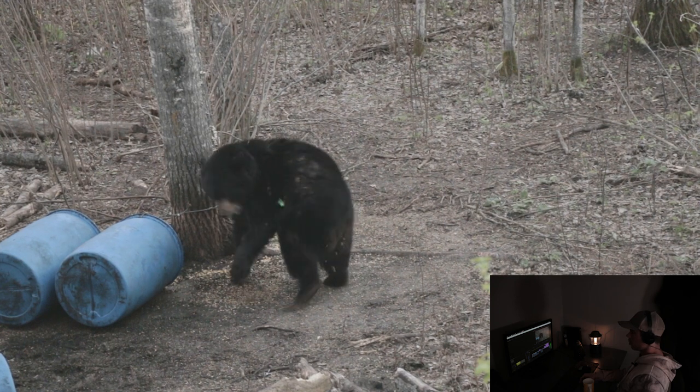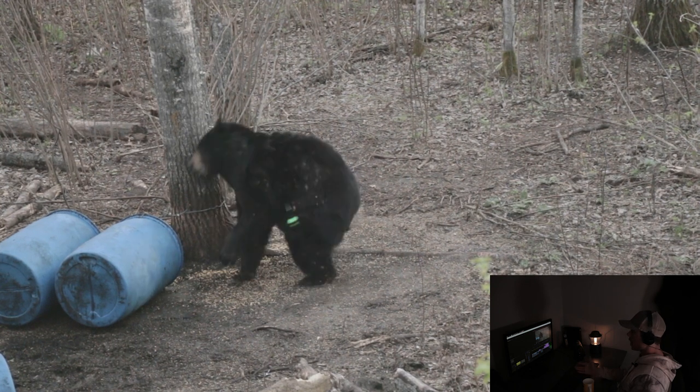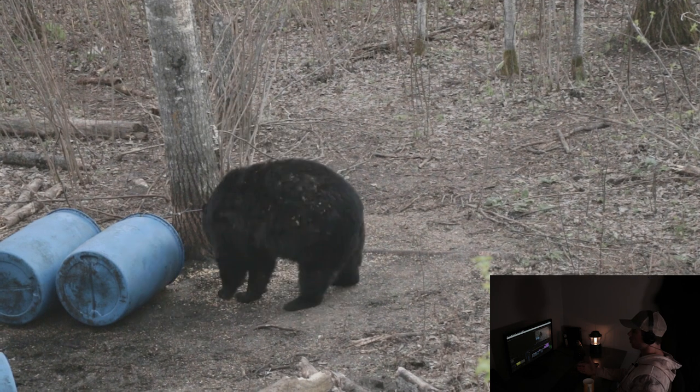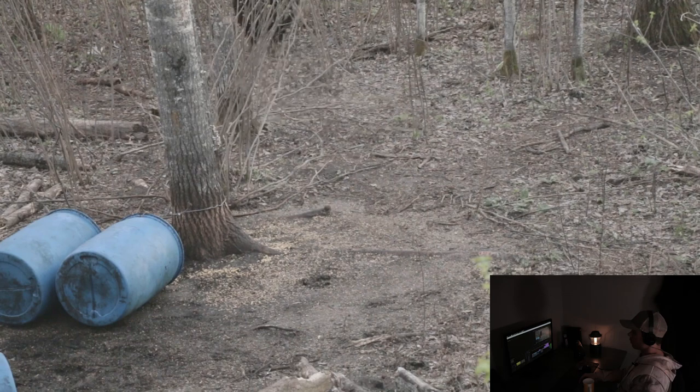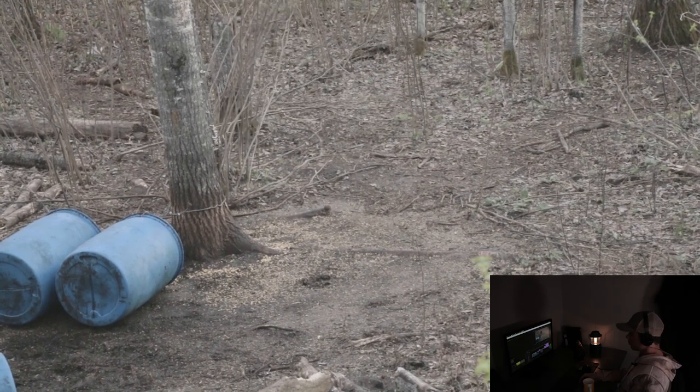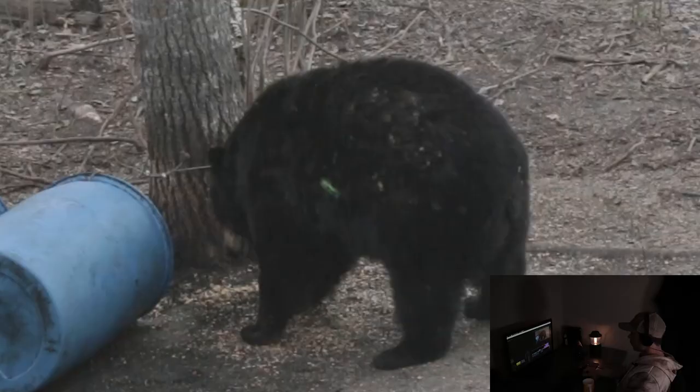Looks like a good shot but the arrow is hanging out, so when you play it in real time it doesn't look that great. Here he is freeze-framed, zoomed in a little bit. You can see my green fletching right behind the shoulder, in line with the offside leg. On a quartering away shot you want to aim for that offside leg — it's no different than a deer, you're going to aim the same way.